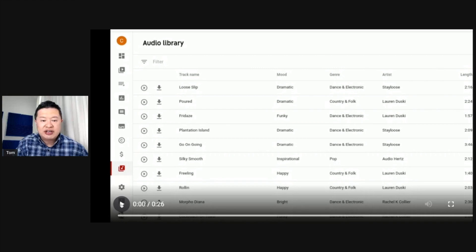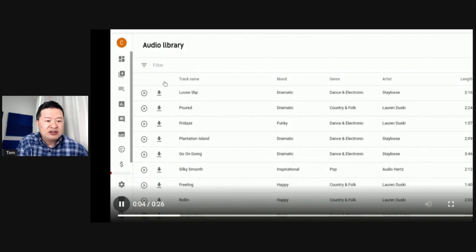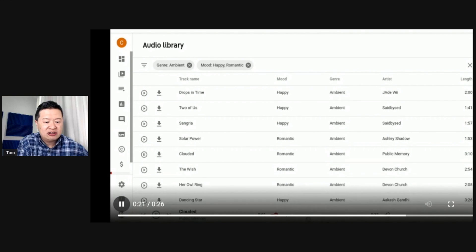Speaking of the audio library, we have a little sneak peek which I will share with you — a little screencast of what it might look like. It's in Studio, and you can filter by genre, then do a secondary filter by mood, and play the song. That's just a little sneak peek. Audio library is coming. In the meantime, until we have it completely done and tested, you can go to the old one. That's not going away until we have it replaced.